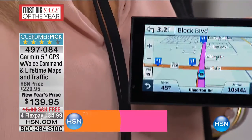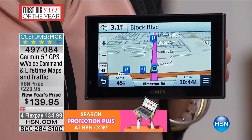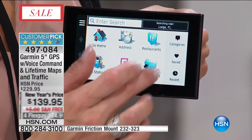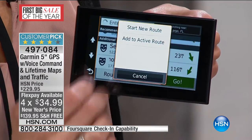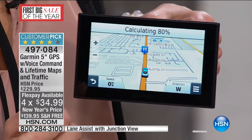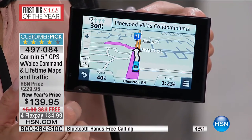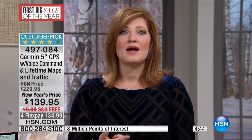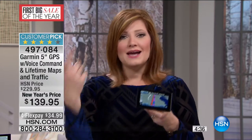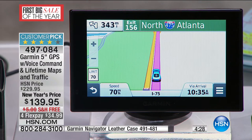And you've got four flex if you want to spread that out over four monthly installments — that's $34.99 to get this GPS at home. Whether it's local attractions, whether you're traveling, maybe you're taking a great road trip this summer with the kids or grandkids, maybe you have an RV, maybe your business is realty or you're a truck driver — it's imperative to get to your destination safely and on time. This is so easy — voice command, you talk to it. Maybe it's the local coffee shop you have yet to discover.